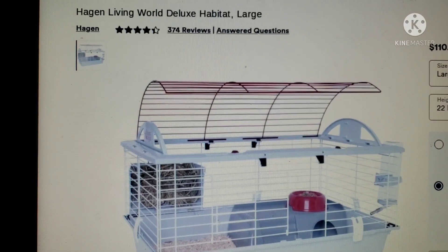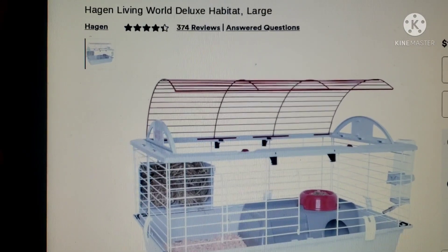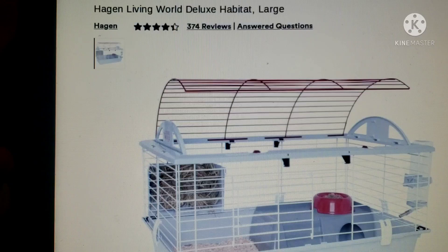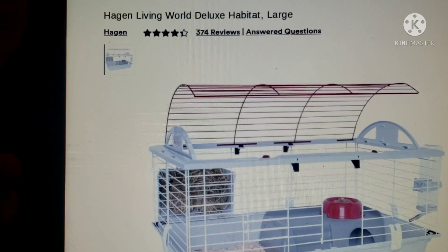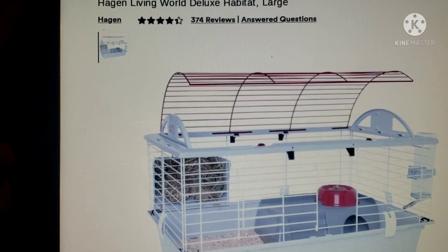Hi guys, so today we're going to be reviewing guinea pig cages. What I'm going to do is rate them about the price and about the square footage.